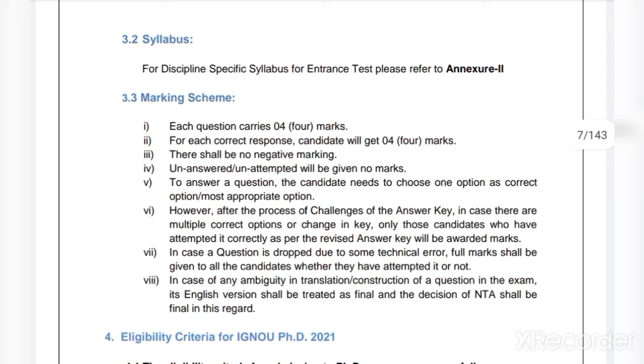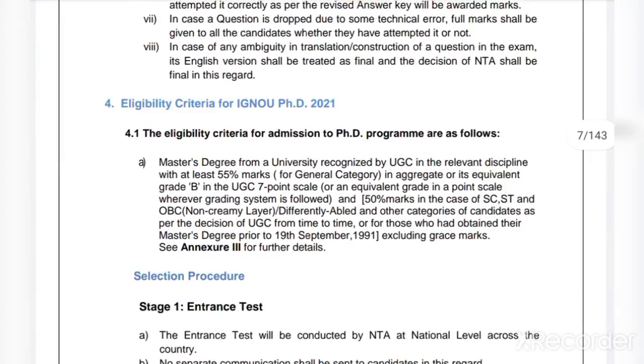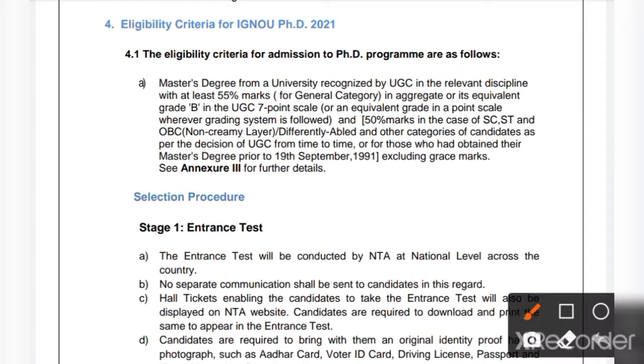The discipline-specific syllabus for the entrance test has been given in Annexure 2, which I will also show you. Regarding the marking scheme, as already mentioned, there is no negative marking and each question will carry four marks.